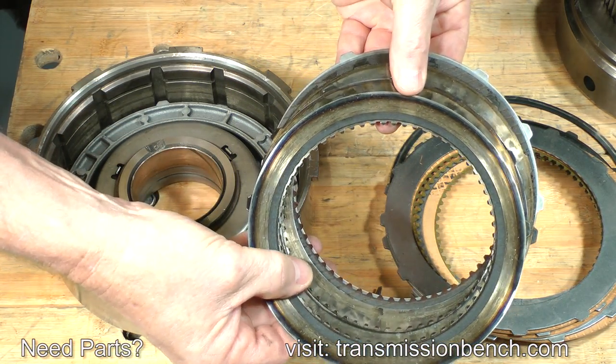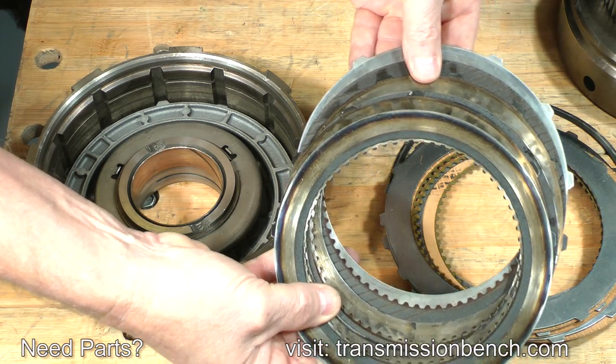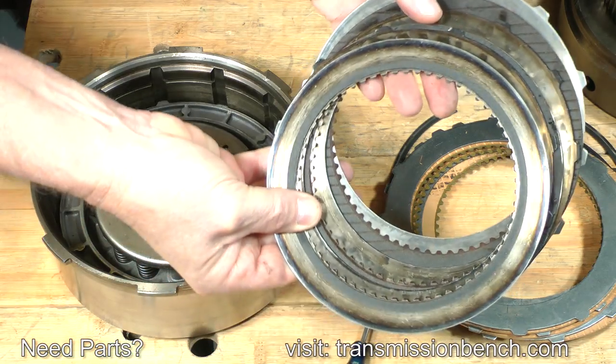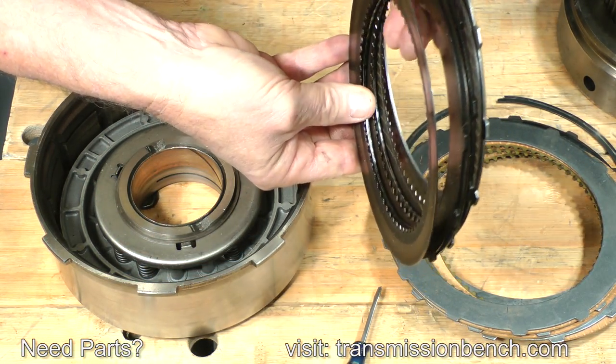Depending on model, your transmission may have three, four, or five friction plates and three, four, or five steel plates. This 46RE model has three of each. These plates are actually new, to demonstrate what they should look like. The original clutch pack I removed from this drum was destroyed — notice how most of the clutch material is missing from the friction plates. Also note the damage caused by excessive slippage and heat: the plates are not only blackened, but also dished and distorted.